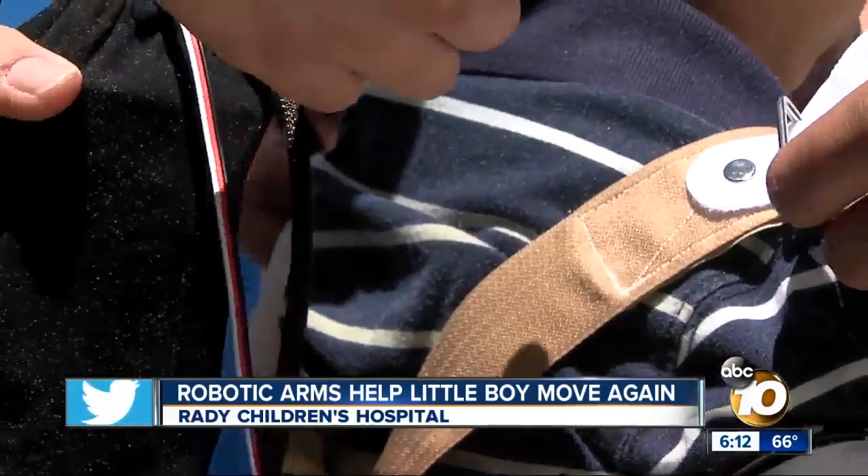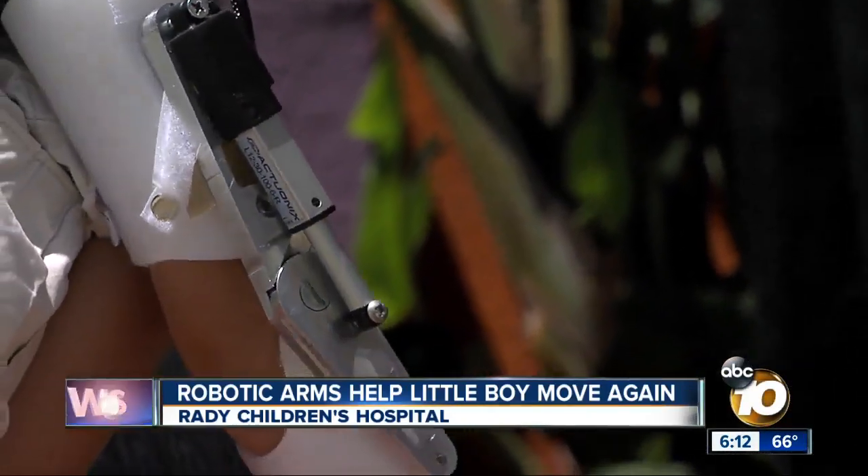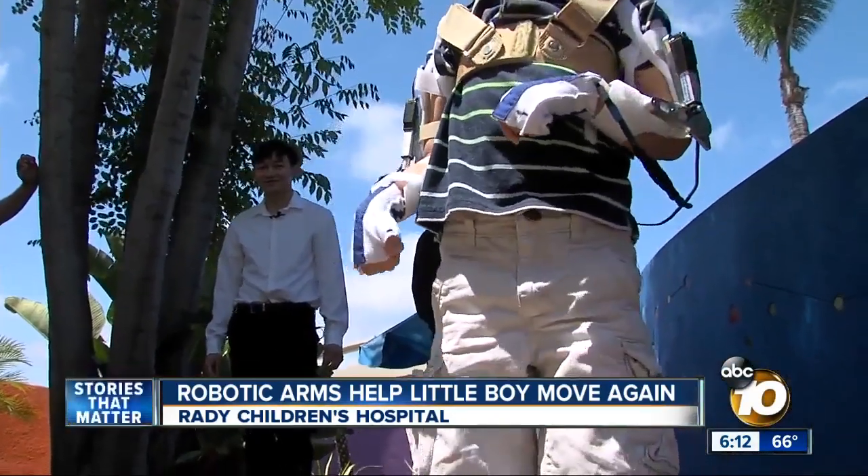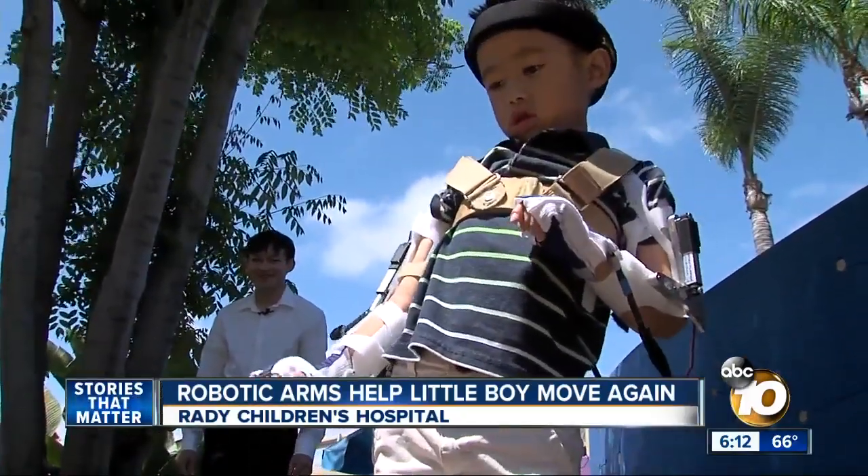We wanted to see if we could make his life better, essentially. Yes, that's what we wanted. Max, what does that feel like? Good. Good? That's what I like to hear.